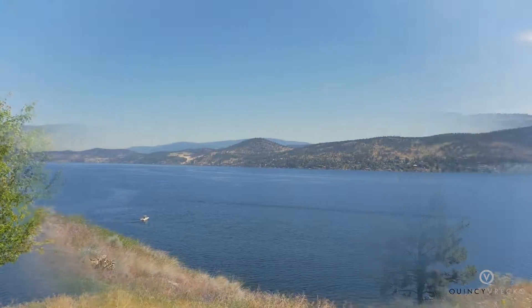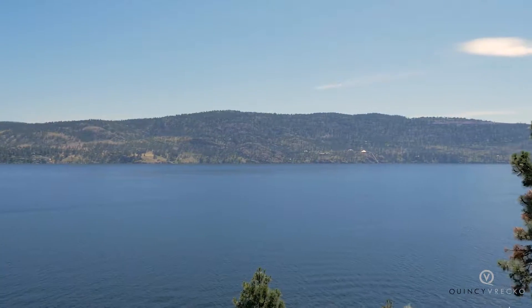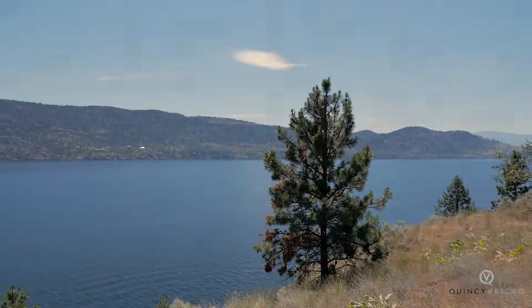The building envelope is perched above the water to enhance the incredible, unobstructed views of Lake Okanagan from Lake Country to the tip of Kelowna.